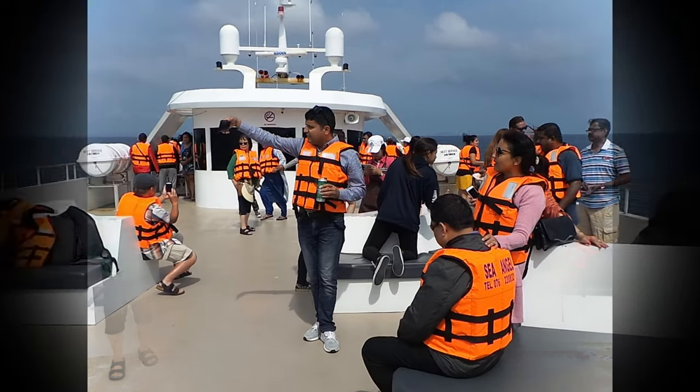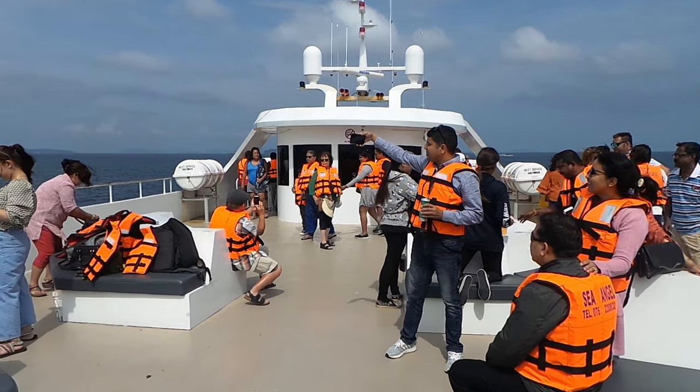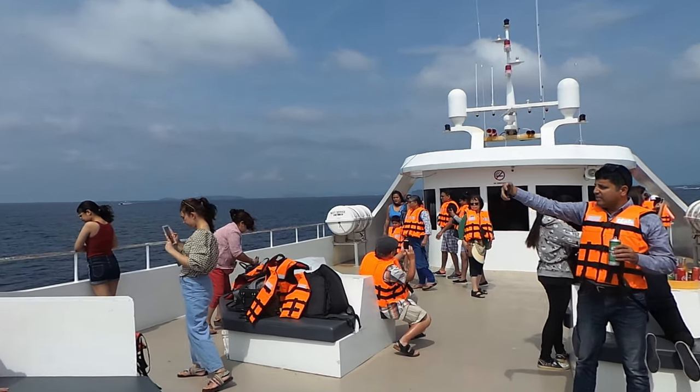If you look at Phi Phi Island, there are a lot of beautiful island views.